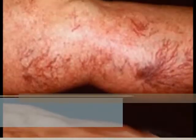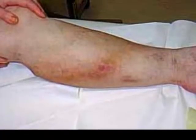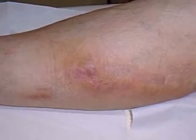When assessing for vein sclerosis or phlebitis, you would assess recently used injection sites, remembering that damage to the vein can occur proximal to the injection site due to particulate matter. The area around the vein can be red, warm, painful, and swollen. You would ask about injection practices, determining whether the client filters their drugs or rotates their injection site.